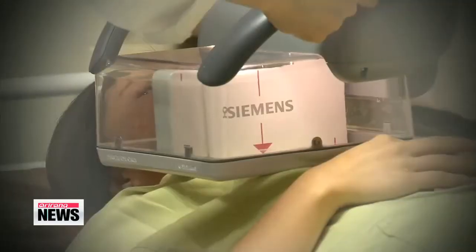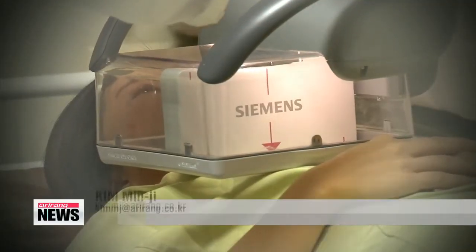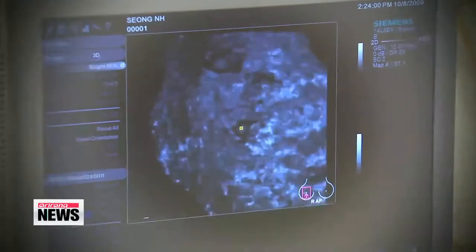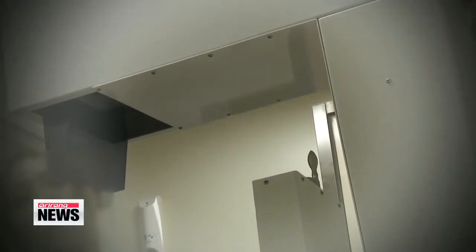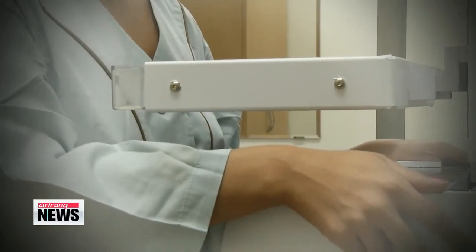There are currently over 16-thousand women in Korea who are living with breast cancer, with the number increasing steadily by 10-percent each year. The new diagnostic method will be developed further and is expected to be commercialized by the end of 2015.